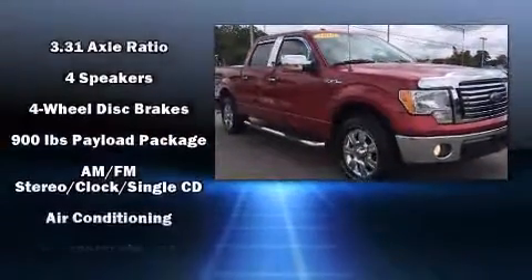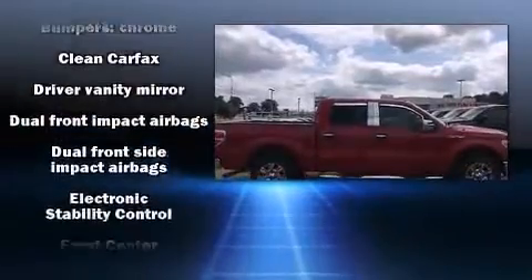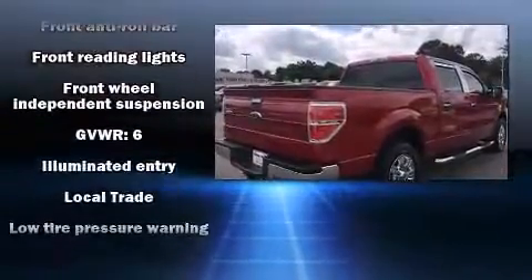Ford ensures the safety and security of its passengers with equipment such as head curtain airbags, front side impact airbags, traction control, ignition disabling, and four-wheel disc brakes with ABS.